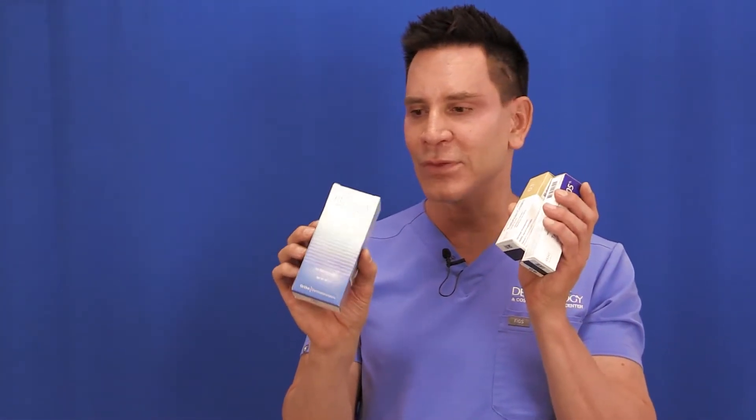These products also come in a gel formula. If you're a very oily person and don't want to use a cream, you can get it in a gel. The gel formula is available in the 0.1% strength. Oily people typically experience fewer side effects like redness and irritation, so a gel can work well for them.